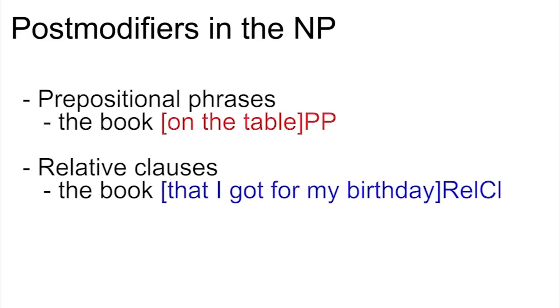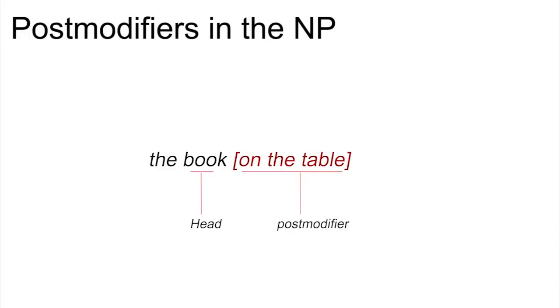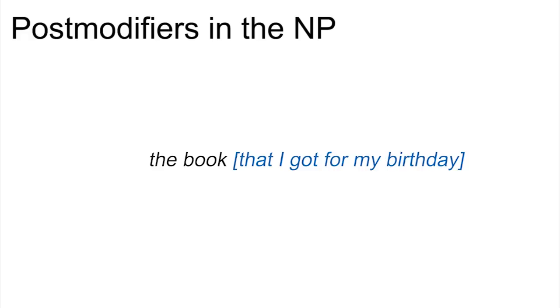Post-modifiers in noun phrases can be of two types: prepositional phrases and relative clauses. In the noun phrase 'the book on the table', 'book' is the head and 'on the table' is a post-modifier — a prepositional phrase. In the noun phrase 'the book that I got for my birthday', 'book' is the head and 'that I got for my birthday' is a post-modifier which tells you which book I'm talking about. That is a relative clause.